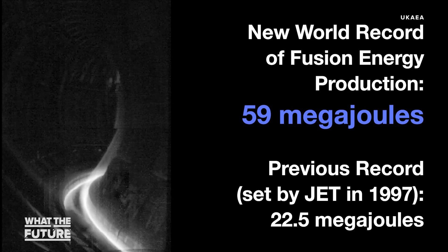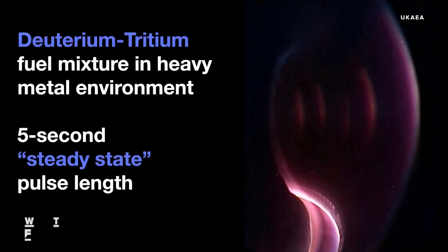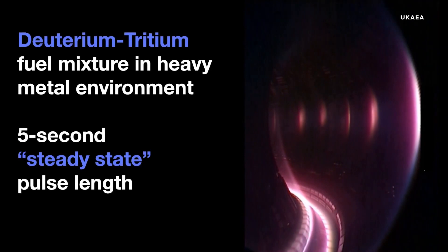We did this by using the fuel of future fusion reactors, which is deuterium and tritium — what we actually want to have. In most other experimental plants, we are using just deuterium, so this was quite a unique thing.